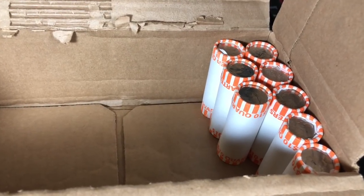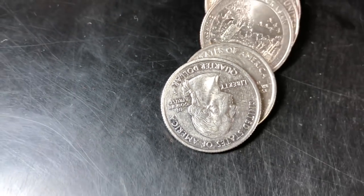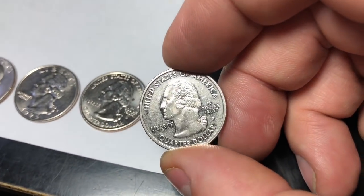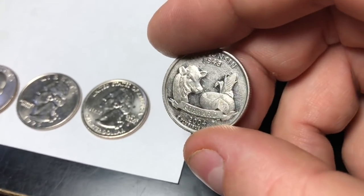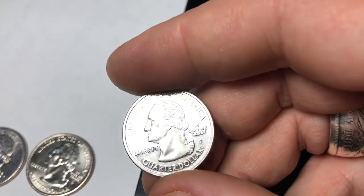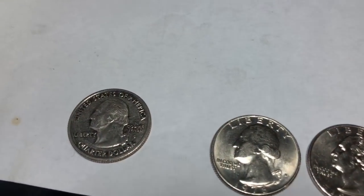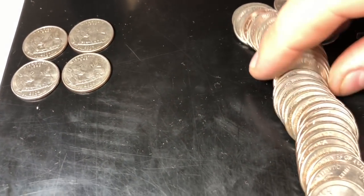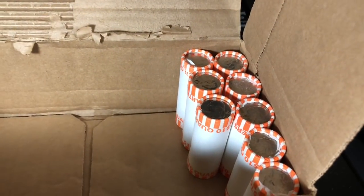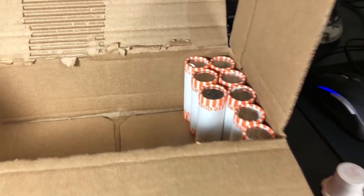Alright guys, we're on roll number 42, and we got our first real find of the box. It's in terrible condition, but look at this — it's a proof. It is a quarter proof. It's a Wisconsin proof — 2004 Wisconsin. Terrible shape, but it is my first quarter proof I've ever found. That's a little exciting. Because now that we found a proof, maybe there's something more in this box. This one looks a little suspicious too — just a little satiny finish. You find a proof, you never know what else you could get. I'm a little excited.